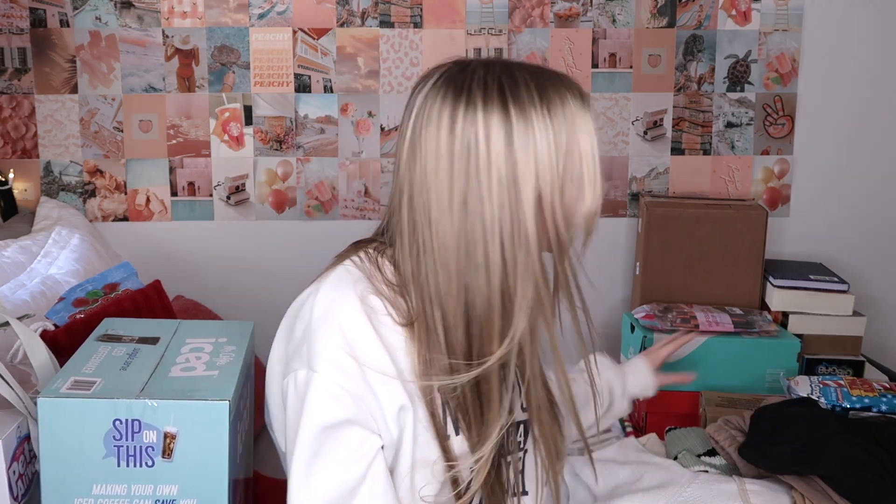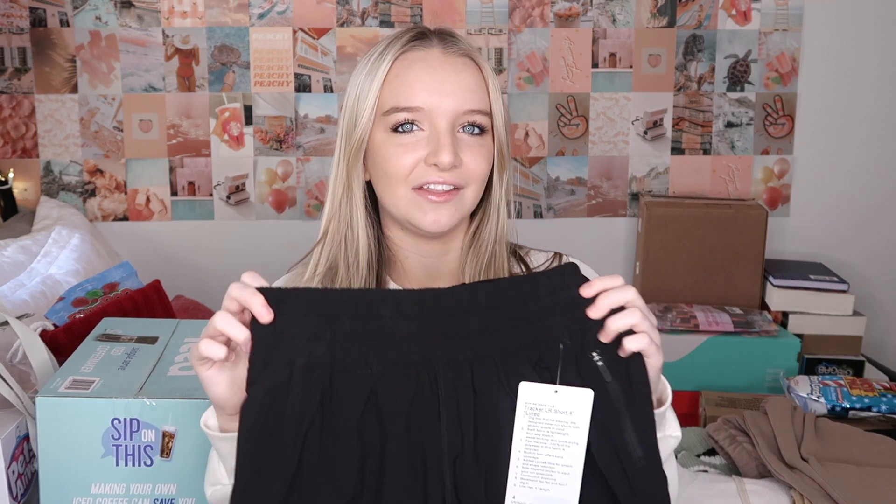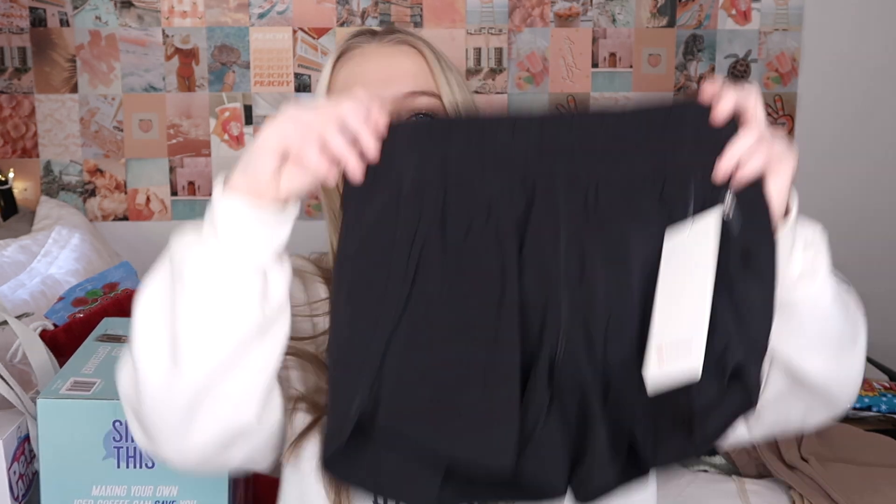Next we're going to start with clothes — there's a lot of clothes, that's the main thing I asked for this year. Starting with Lululemon stuff: I got tracker shorts in black. I have not tried anything on yet — it's been a week since Christmas but I just haven't gotten around to it. I wanted to do the haul first and then try everything on to see how it fits. I've never owned a pair of tracker shorts before.